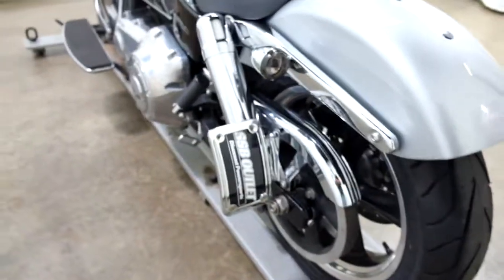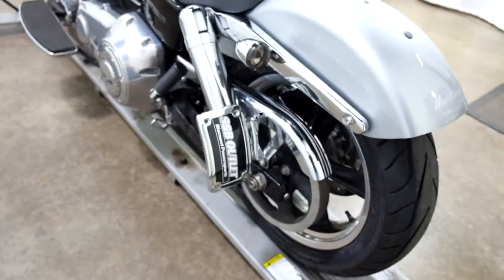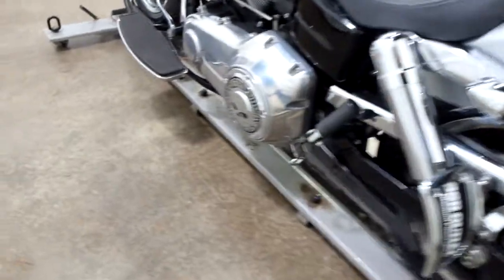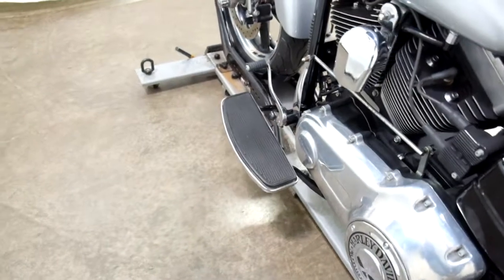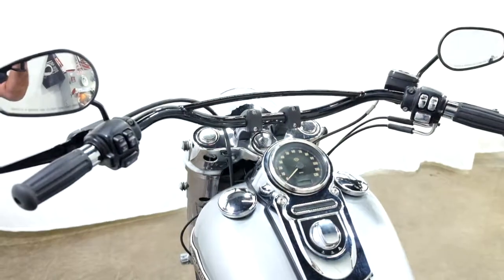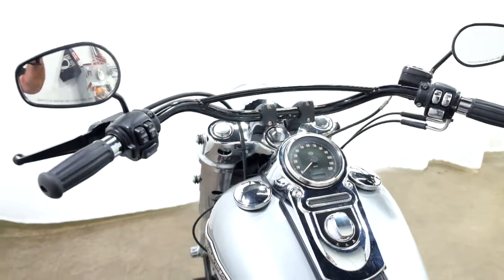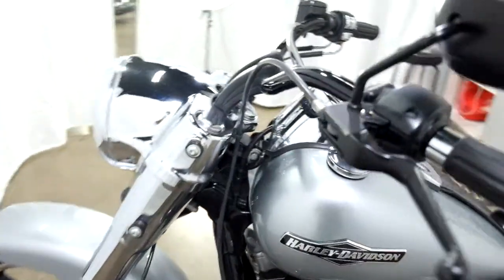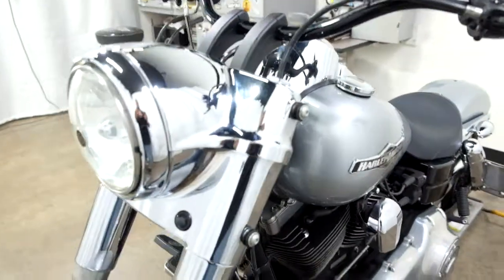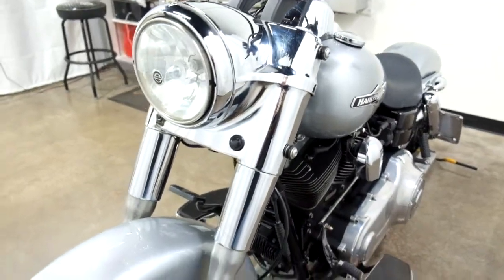It also has a plate relocator and an HD engine cover. Again, footboards for the driver as well as aftermarket bars, grips, and mirrors. It still has the mounts on it for the windscreen.